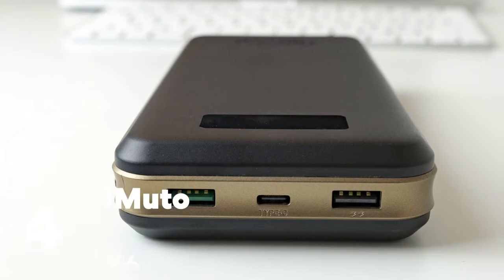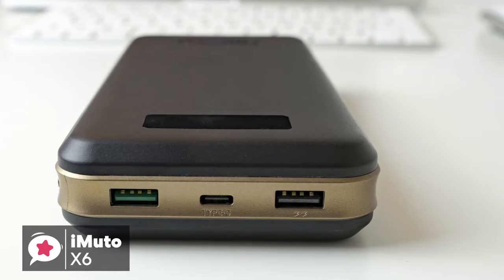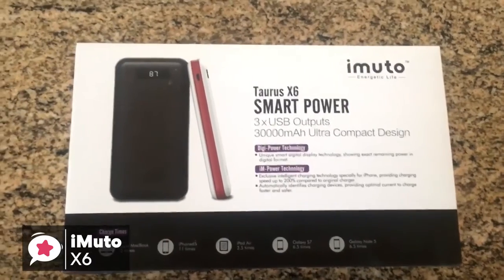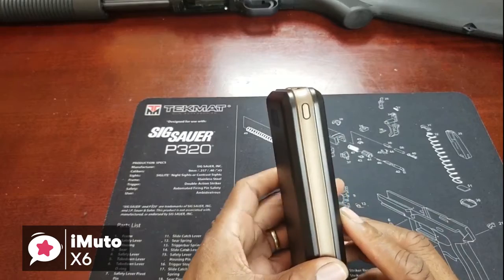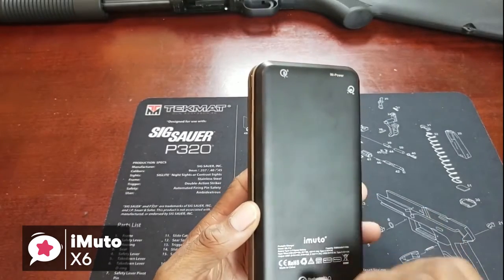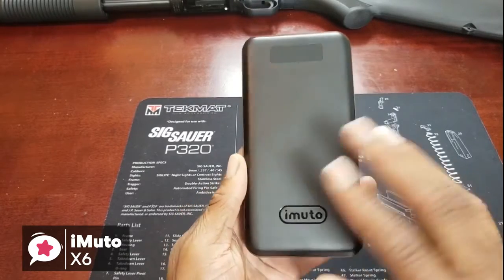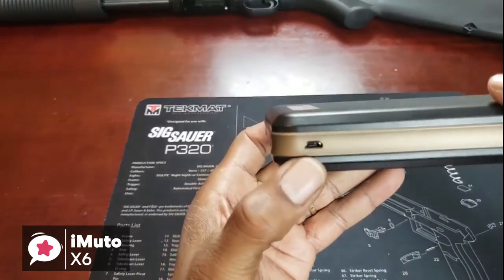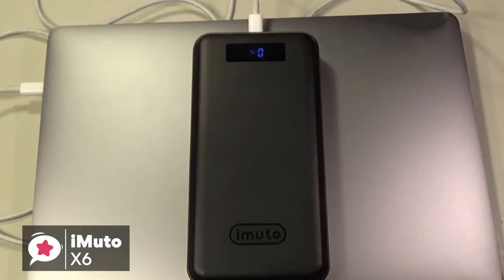At number 4 is the iMuto 30,000mAh Portable Charger X6. The iMuto 30,000mAh Portable Charger packs a powerful punch and should be able to handle all your portable charging needs. Design-wise, the portable charger has a two-tone shiny plastic body with a band of bronze plastic running around the outer edges of the device. On the front side is the LED power indicator and the iMuto logo etched into the plastic. It measures 6.8 x 3.4 x 1.2 inches and weighs 1.5 pounds. Overall, it feels solid and well-made, and comes with a USB charging cable and sleek carry case.